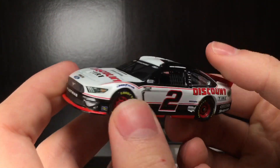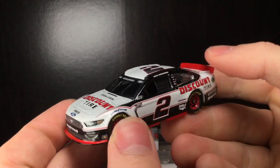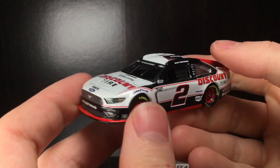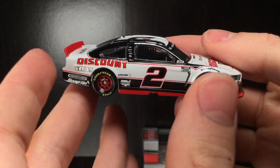Alrighty folks! Brand new, out of the good old package. And if you haven't already, make sure to give the video a big thumbs up and subscribe if you haven't. But holy crap, this diecast — oh my god, I love this paint scheme.